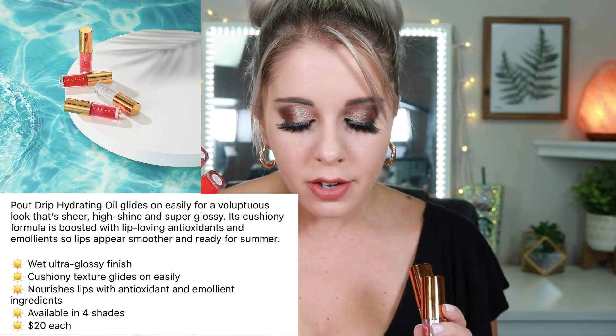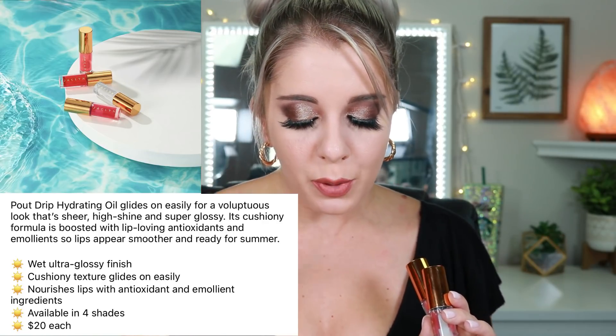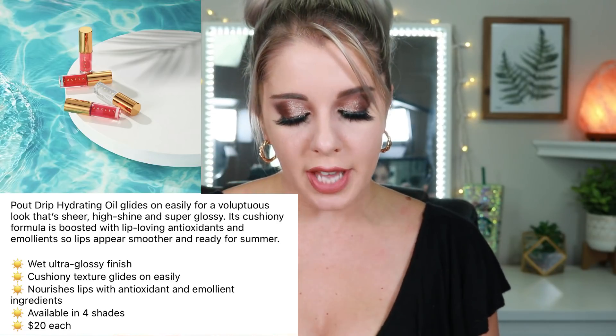The first things we'll go over are the lip oils. You guys know how much I love gloss — I've always been a gloss lover my entire life. The website says the 'Pouch Drip Hydrating Lip Oil' glides on easily for a voluptuous look with a sheer high-shine and super gloss. Its cushiony formula is boosted with lip-loving antioxidants and emollients, and the lips appear smoother and ready for summer. These retail for $20 each. I'm going to swatch all four shades on my hand.